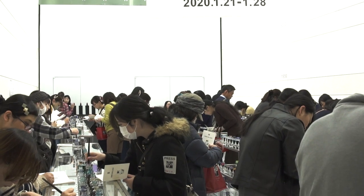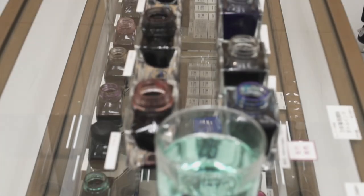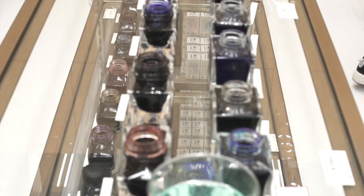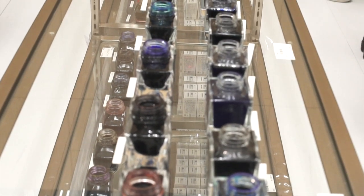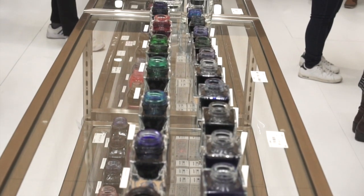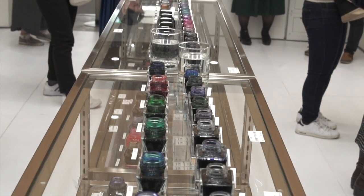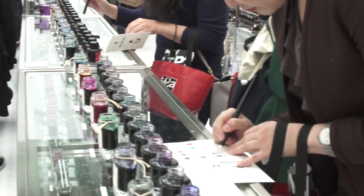As people left, they would let the next person in — this was about as crowded as it got, which believe it or not is not too bad for Itoya. Each row of tables had several glasses of water to rinse your dip pen in, and two rows of open ink jars to test. On either side of the ink rows was just enough space to lay down your ink journal and fill it out.